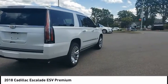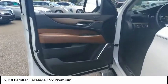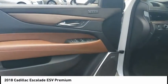Remote engine start, active grille shutters, traction control, stability control, front suspension type: strut. Come see the car for yourself.